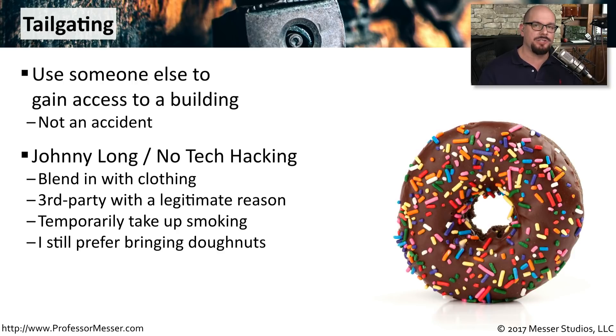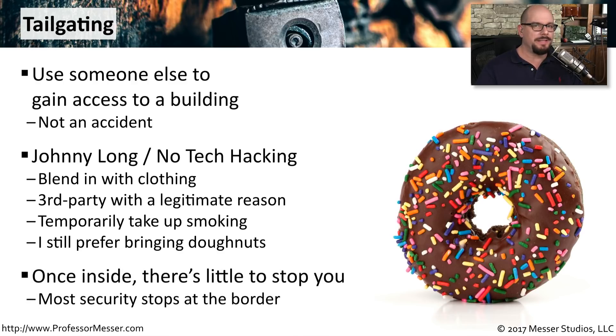Another technique is to bring a large group of donuts. Have a couple boxes — your arms are full, you can't badge in — and you have someone hold the door as you're rushing inside with those delicious donuts. Once you get inside that first security door, you've got a lot of options. Most organizations don't have a lot of other locks after that point, and once you get into the building, you can get a lot of access to things that normally would not be available to you.